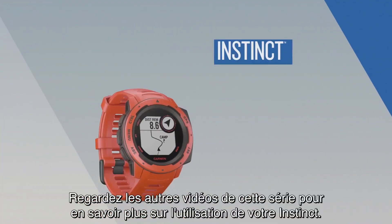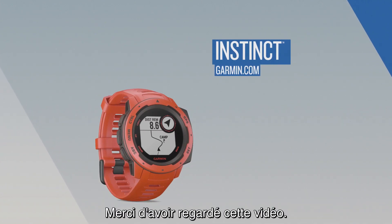Check out the other videos in this series to learn more about using Instinct. Thanks for watching!